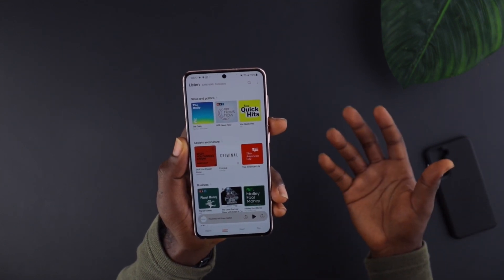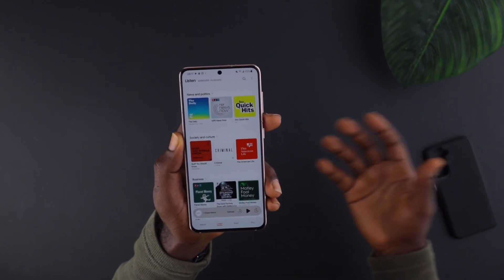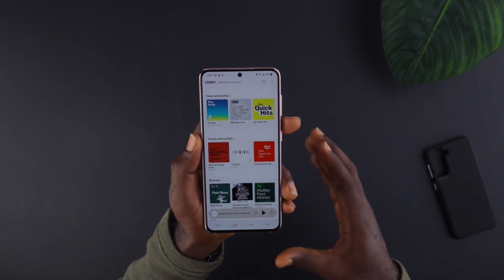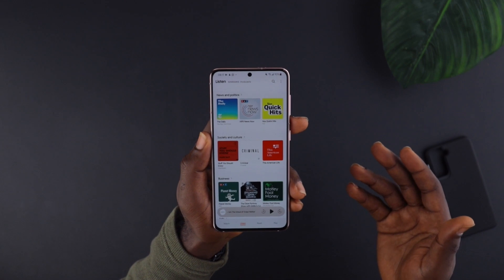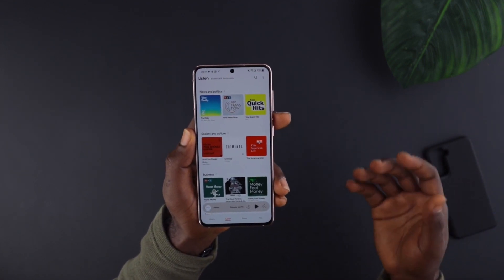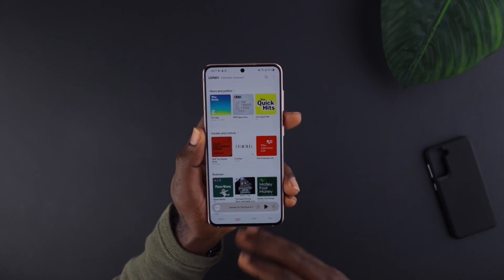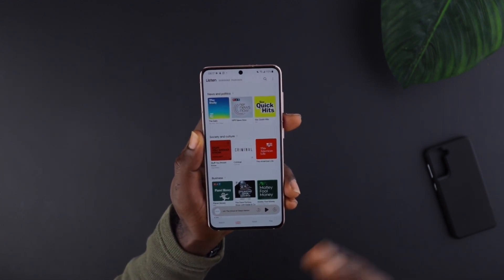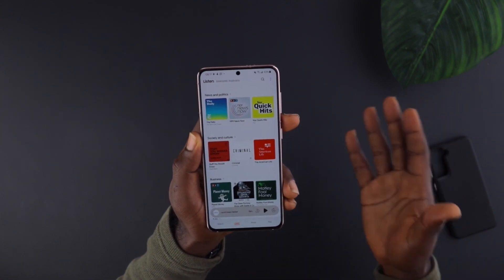They're providing podcasting services and apps that people can use for editing or consuming podcasts. Samsung is part of those big brands, so if you happen to have one of the latest Samsung devices like the Note 10 line, Note 20 line, or the S20 line, you would have access to Samsung's podcast app called Samsung Podcasts.